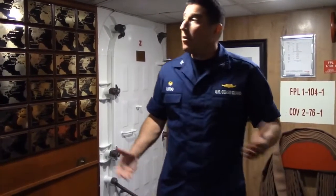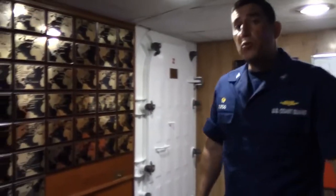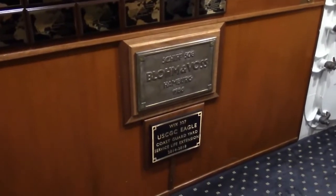Greetings. I'm Captain Michael Turner, the commanding officer of Coast Guard Bark Eagle. Welcome aboard. We hope that you've enjoyed your virtual tour so far. Right now we're in the aft part of the ship. Eagle was built at the Blumenbach shipyard in Hamburg, Germany in 1936.